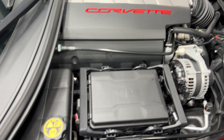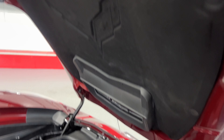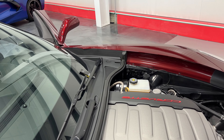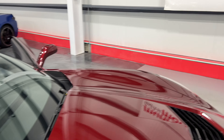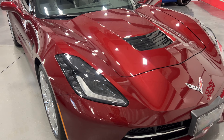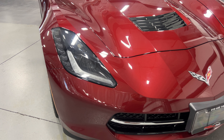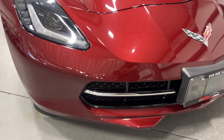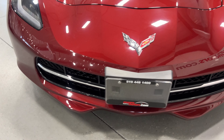Under the hood we've got a V8 6.2-liter motor paired to an eight-speed automatic transmission — nice and clean and tidy under here. Here's the hood liner with the embossed Corvette logo. This one comes with two keys and two remotes. We'll close the hood and step around to the front.